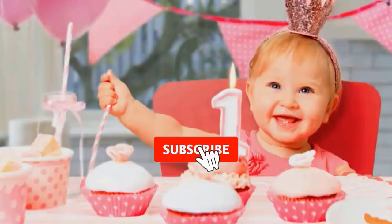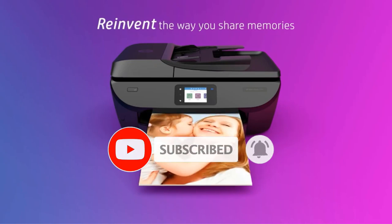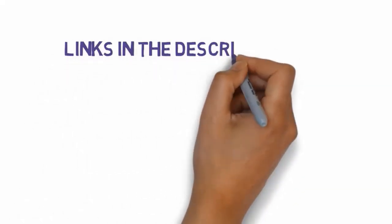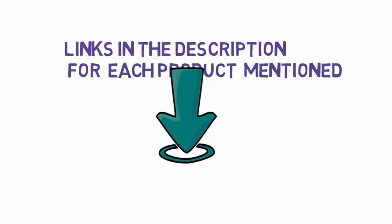Are you looking for the best 13x19 printers? In this video we will look at some of the best 13x19 printers on the market. Before we get started, we have included links in the description, so make sure you check those out to see which one is in your budget range.